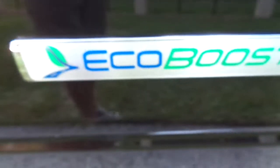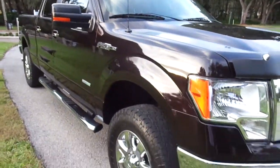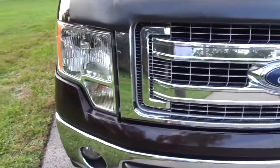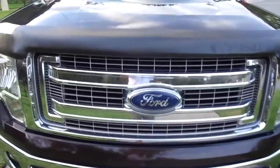It has the absolutely world-famous EcoBoost six-cylinder engine. And folks, believe it or not, you can look it up — that baby's got 420 pounds of torque. It is 365 horses. It'll get 17 miles to the gallon in the city and 23 to the gallon on the highway.